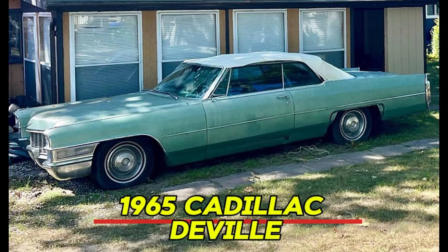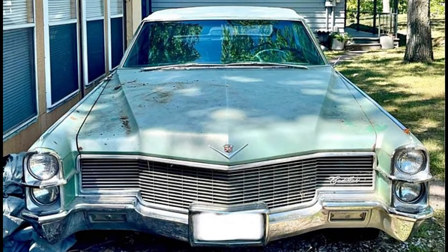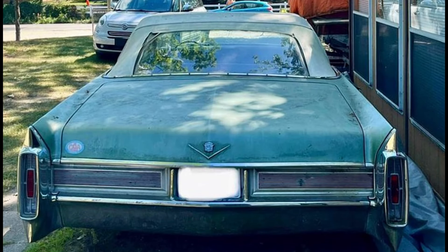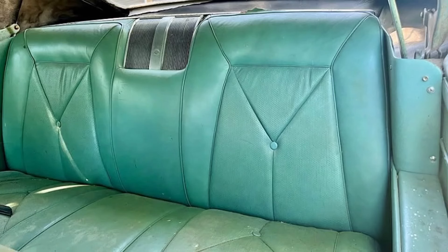Number 3: 1965 Cadillac DeVille. Price: $6,300. Step back in time with this stunning 1965 Cadillac DeVille, a true symbol of luxury and elegance. This classic coupe is presented in a beautiful blue exterior that exudes sophistication. With only 26,600 kilometers on the odometer, it features a powerful V8 engine paired with an automatic transmission, ensuring a smooth and enjoyable driving experience. The eye-catching green interior adds a unique touch, making this convertible a standout on any road.